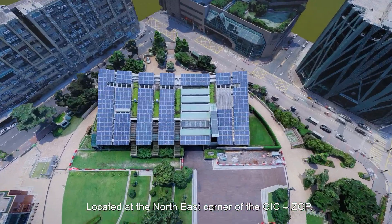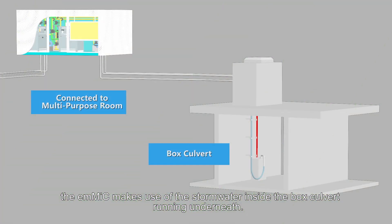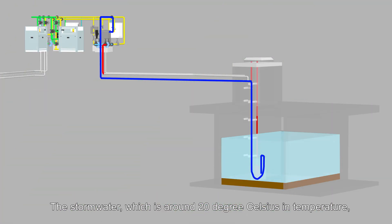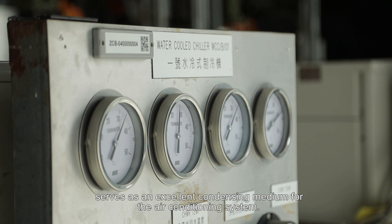Located at the northeast corner of the CIC ZCP, the EMMIC makes use of the stormwater inside the box culvert running underneath. The stormwater, which is around 20 degrees Celsius in temperature, serves as an excellent condensing medium for the air conditioning system.